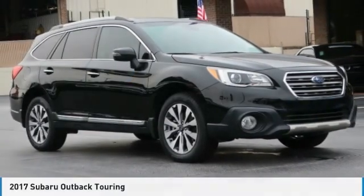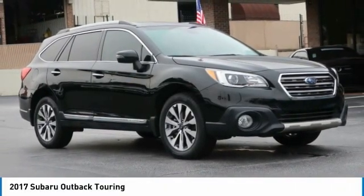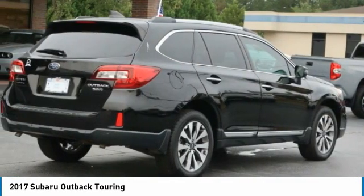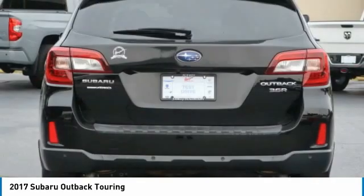In the 2017 Outback, take the go-anywhere capability of all-wheel drive and plenty of room for cargo and companions, and you've got the Subaru Outback. Let the adventure begin.